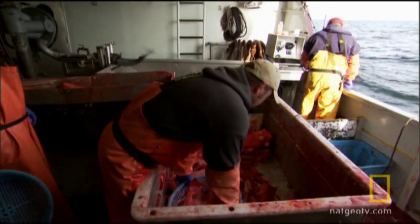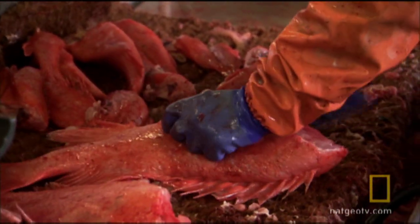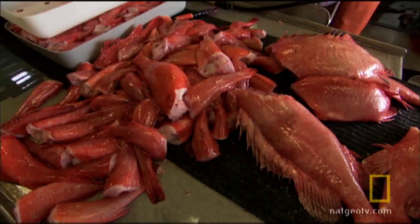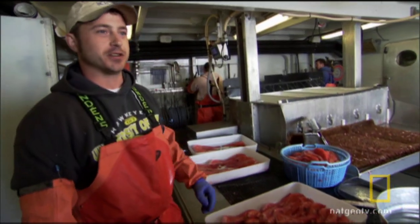But the cruise-off has also pulled up quite a bit of bycatch in the form of slope rockfish. These right here are thorny heads, or idiot fish as we like to call them. They'll ruin your day if you get spined by them — they've got poison in their spines.